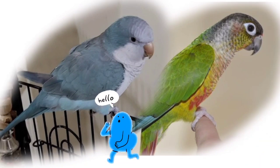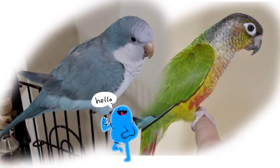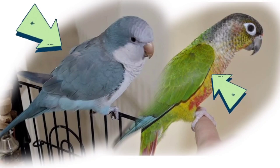Hello and welcome to our video where we'll be comparing two popular parrots, the Quaker Parrot and the Green-Cheeked Conure Parrot.